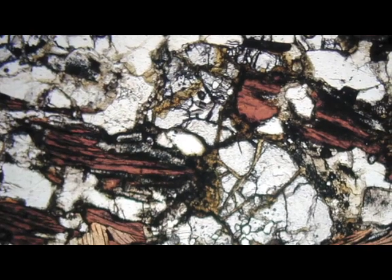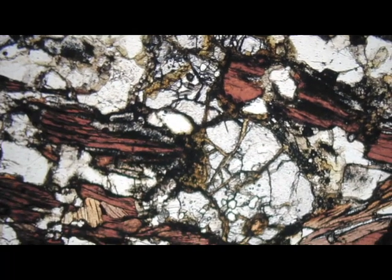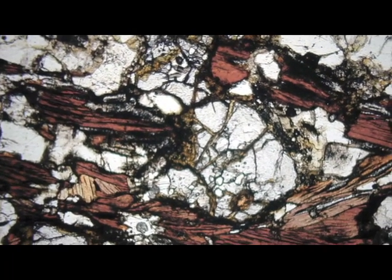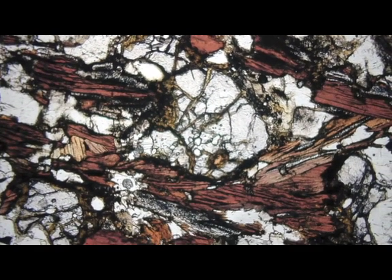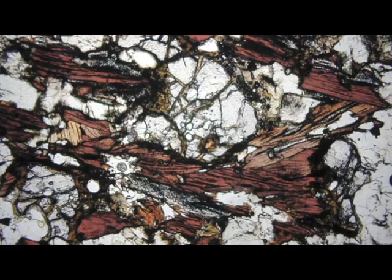In a few places, fragments that originated much deeper in the earth's crust than usual are found, and these rare rocks are of special interest to geologists.